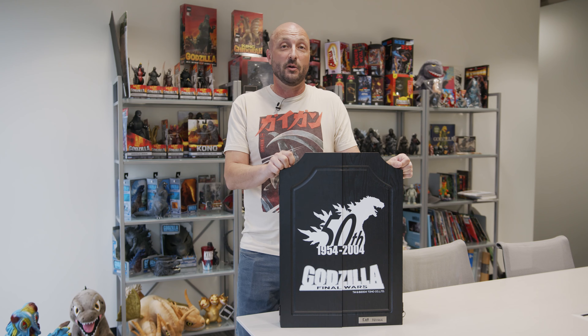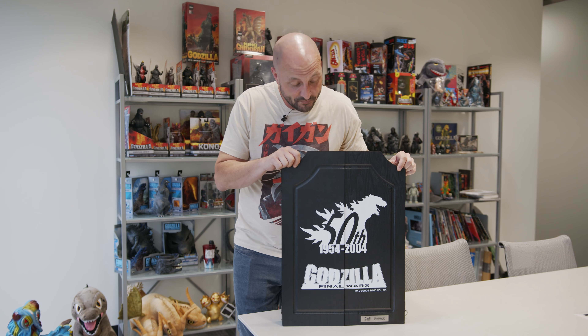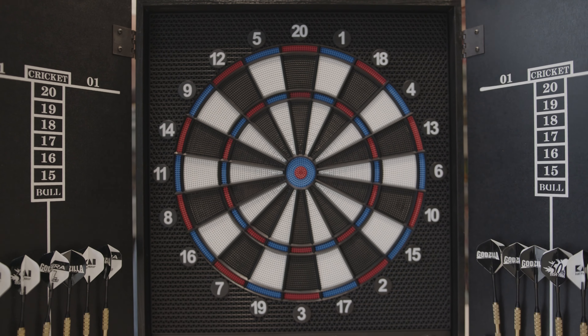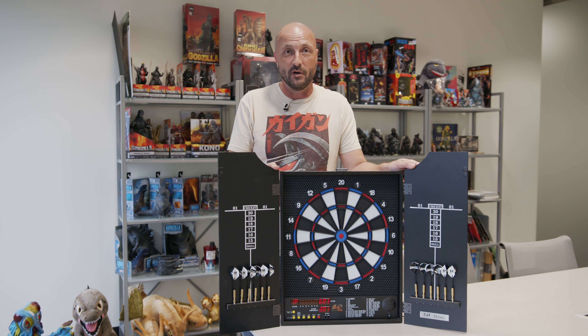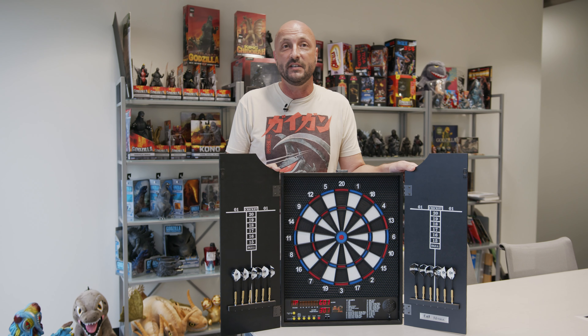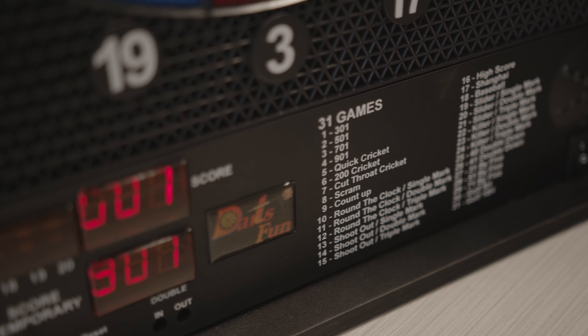Speaking of anniversaries, in 2004, Godzilla Final Wars came out. It celebrated Godzilla's 50th anniversary, and among the many different license items that came out, one of them was this very unique and very fun electronic dart board. As you can see, it's loaded with your standard dart-based games such as Cricket, 301, 501, etc., but it's also loaded with a bunch of different unique sounds and features from the Godzilla films — music, Godzilla roars, monster roars.